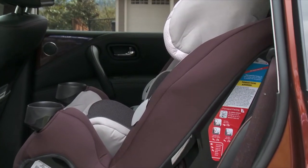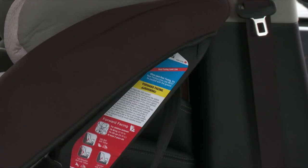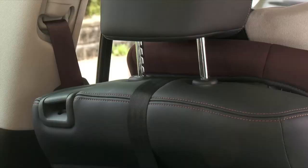New cars come outfitted with what's called ISOFIX. However, some older models do too, so if you're buying pre-owned, check to see if it has this feature. It's a system that allows you to attach your child's car seat directly into the vehicle's frame rather than via the seat belt. The two arms on the back hook or clip into the anchor points and form a secure connection.